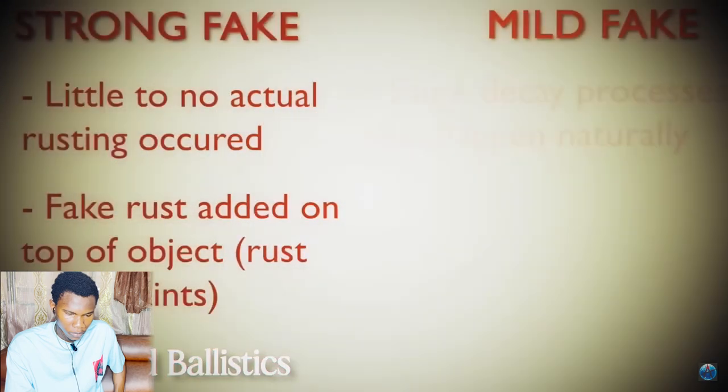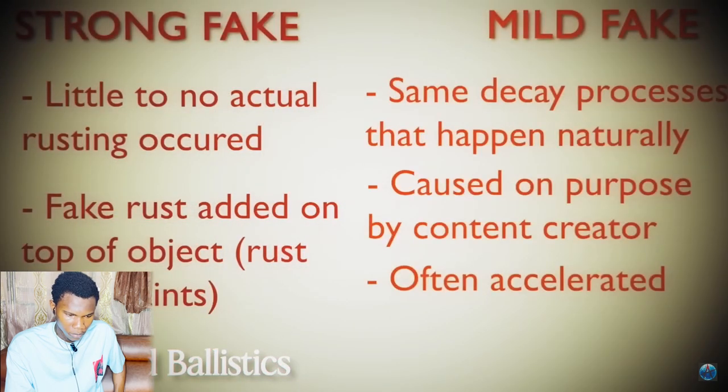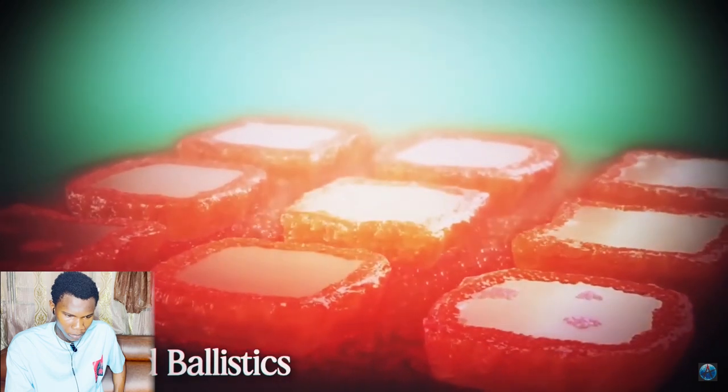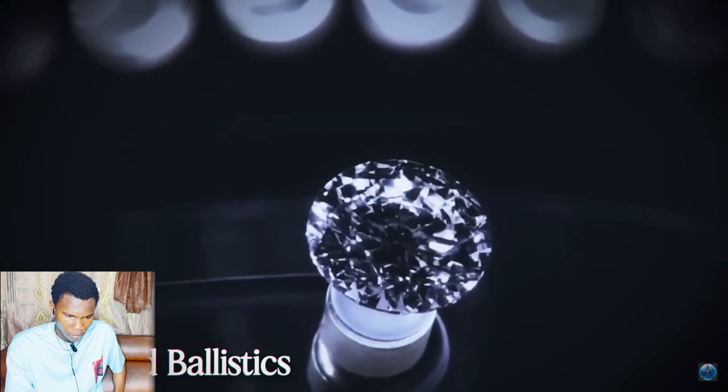Mild fakes are harder to identify but less of a scam. The creator takes an item in good or fair condition and subjects it to decay processes that can occur naturally, often accelerated over a much shorter period of time. The damage is realistic and the recovery process genuine, so you can still learn something useful. It's like artificial diamonds — made in a lab over days instead of millions of years, but practically indistinguishable from natural ones if done correctly.